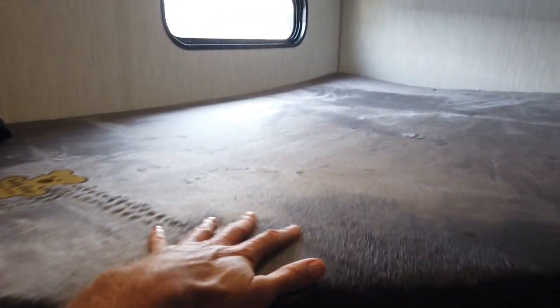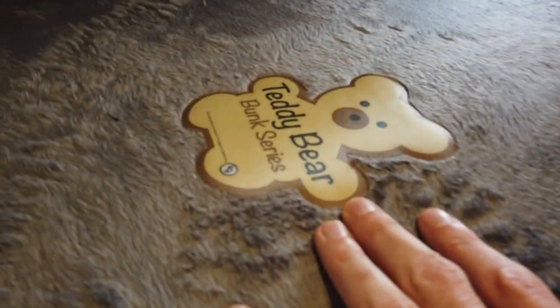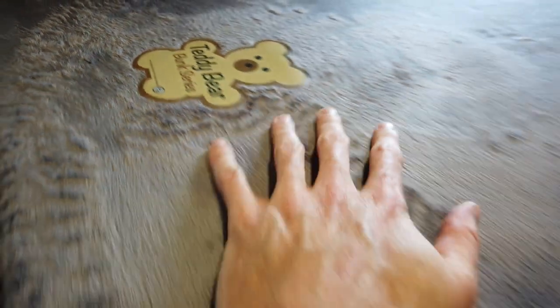The double-over-double bunk beds — the host is six feet tall and can lay down just fine in them. The mattresses have a teddy bear finish, and there are two of them. There's also extra pantry storage right next to the refrigerator that could be used for folding clothes, pantry items, or a little bit of both.